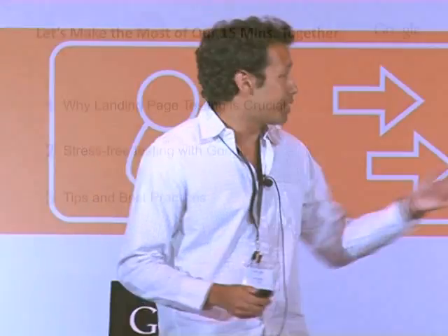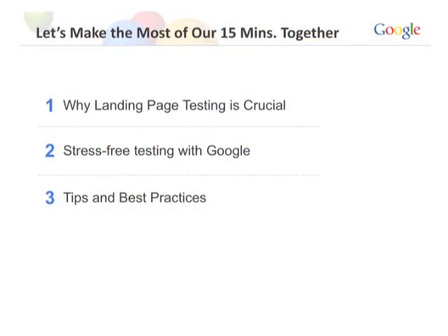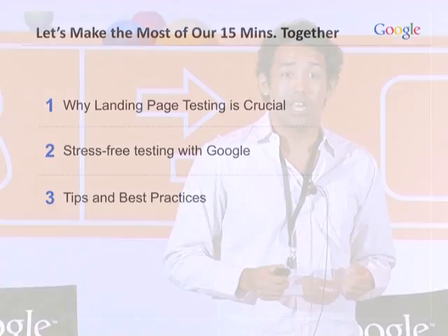We have 15 minutes to chat today, so what we're going to cover is three things: why landing page testing is absolutely crucial for your business, how Google makes it easy and stress-free for you to do landing page testing, and some tips and best practices to get you guys started.